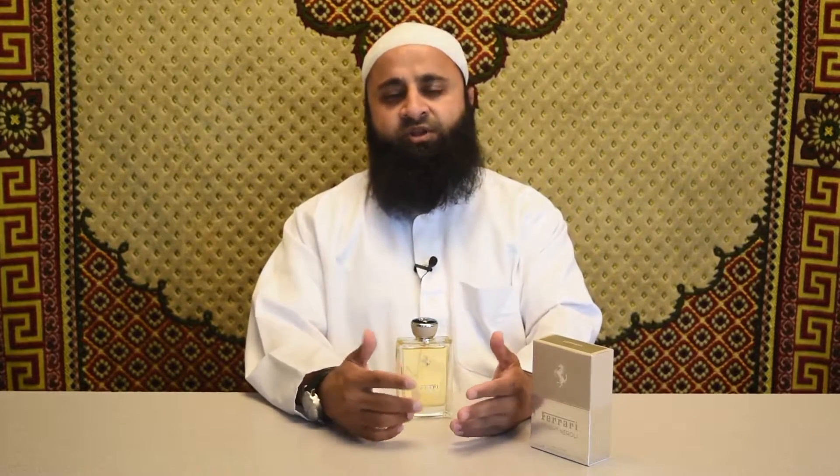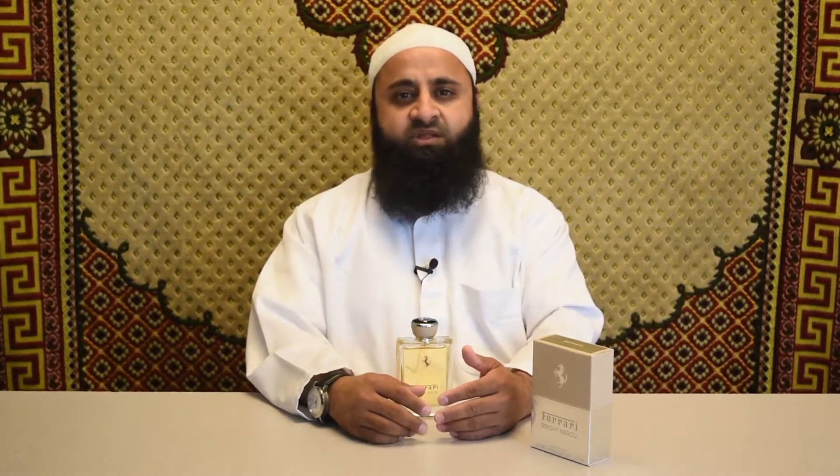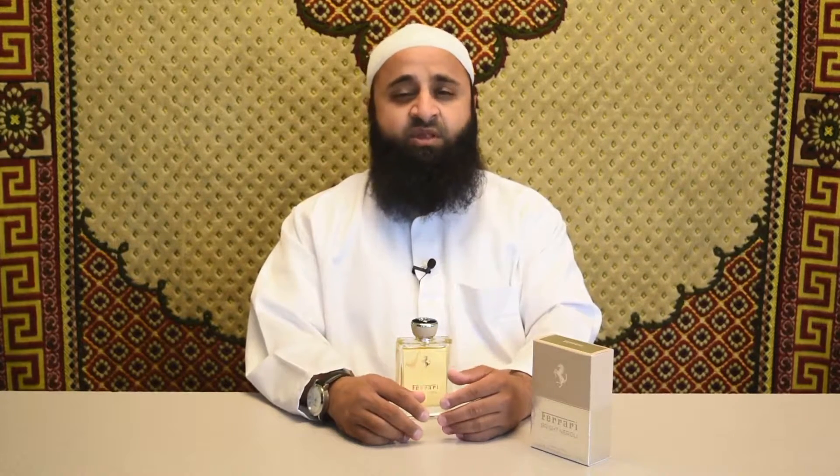For the scent, we have the top notes, which are citron, petitgrain, Calabrian lemon, and bitter orange. The mid notes are orange blossom, neroli, Szechuan pepper, and rosemary. The base notes are vetiver, patchouli, and amber. Bright Neroli brings neroli as the key ingredient with petitgrain, Calabrian lemon, and bitter orange at the top.